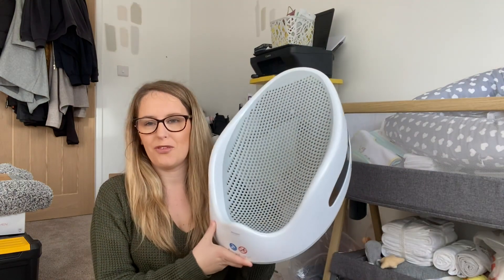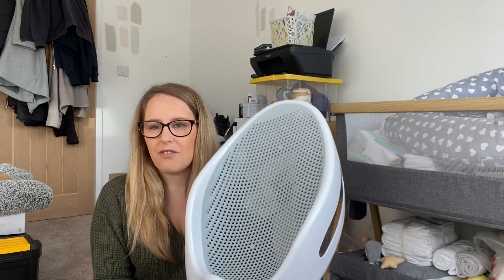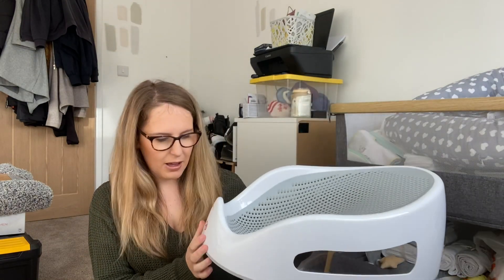None of this is recommendations because I've not used any of it — it's just stuff that we've accumulated or been gifted. So the first thing we've got is the Angel Care bath seat. I'm sure you've seen this before — every video I've watched with recommendations has this, so we were definitely going to get one. It's the one with the soft mesh back and it just sits in the bath.